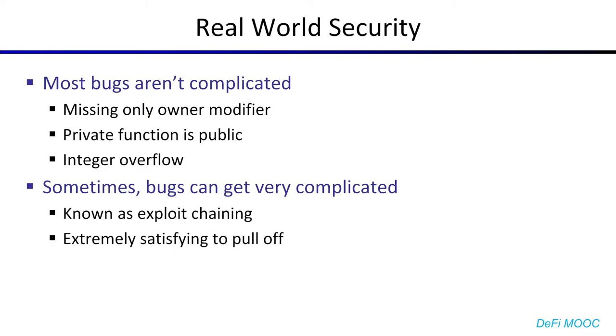However, that's not to say that never happens, and sometimes the bugs can get very complicated. When you take several very mild bugs and combine them into something very complex and very impactful, that's known as exploit chaining. And when you pull it off, it's extremely satisfying.